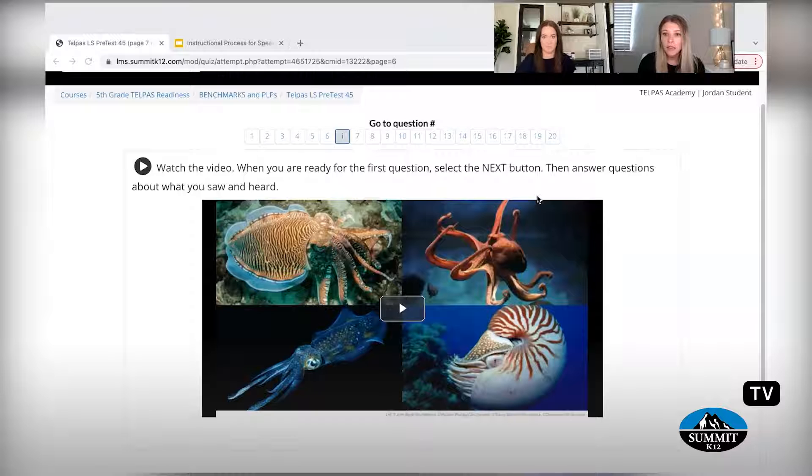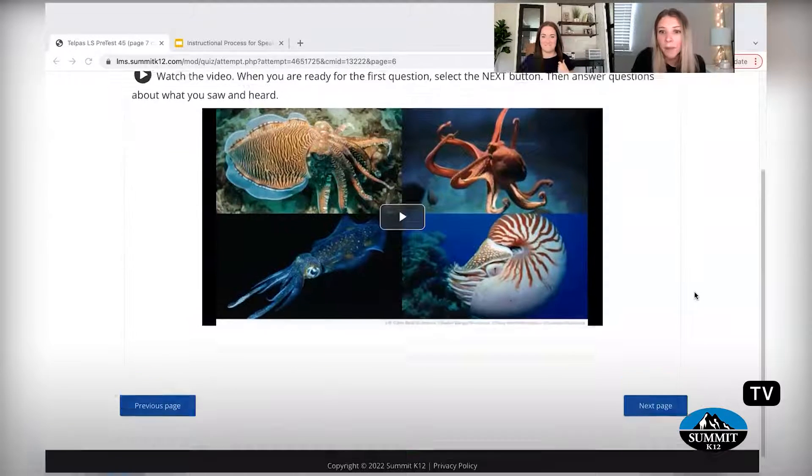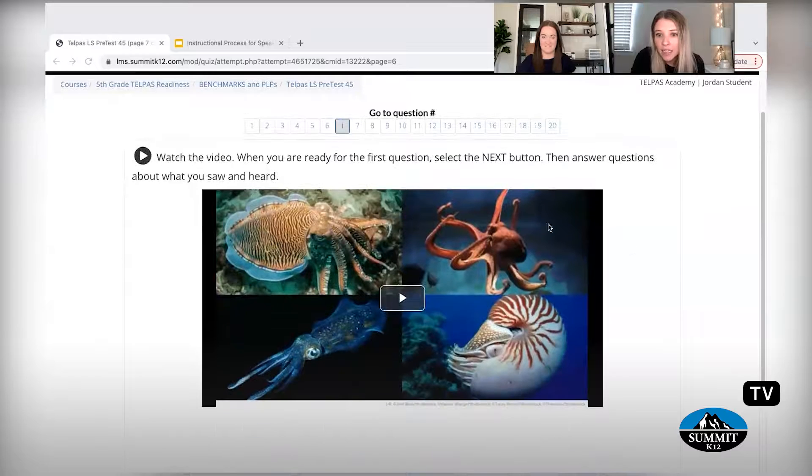Well, I notice that there is a video that I probably should watch, but I'm wondering why there's no question, and at the top I see it goes six, and then there's another thing, and it skips to seven.